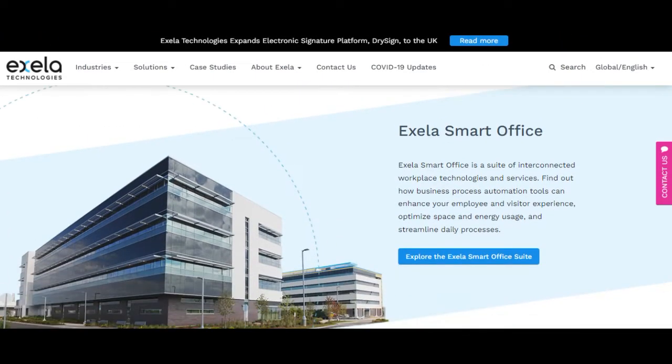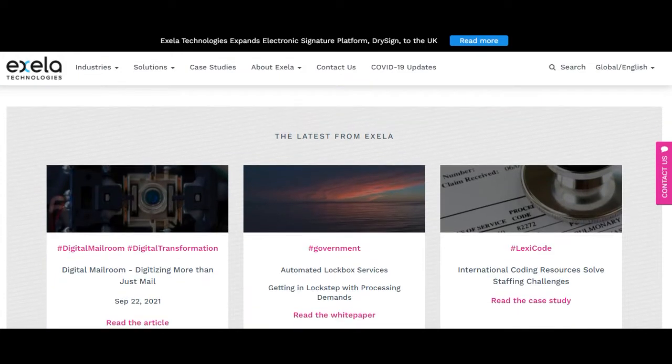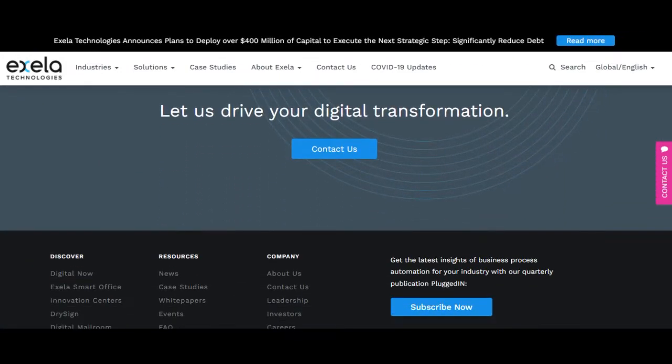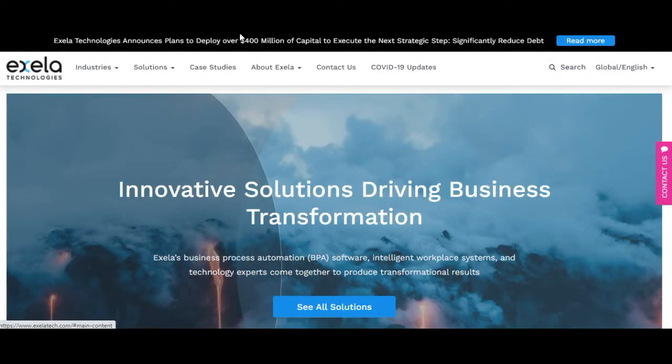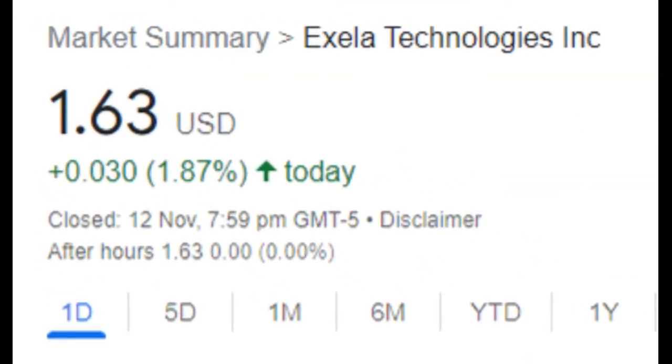The price has fallen in 5 of the last 10 days and is down by minus 13.3% for this period. Volume has increased on the last day along with the price, which is a positive technical sign, and in total 7 million more shares were traded than the day before. In total, 15 million shares were bought and sold for approximately $25.04 million.